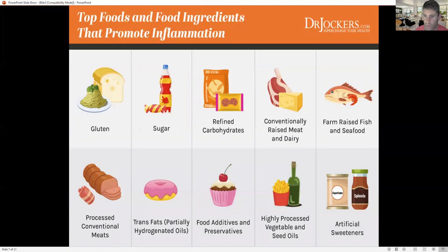Top foods and ingredients that promote inflammation: gluten, sugar, all refined carbohydrates, conventionally raised meat and dairy, farm-raised seafood. You want grass-fed, organic options. Trans fats and highly processed vegetable and seed oils — canola oil, peanut oil, corn oil, grape seed oil, cottonseed oil — these are all highly processed and cause a lot of inflammation, and will definitely lead to having gallstones. Food additives, preservatives, and artificial sweeteners are all problematic.